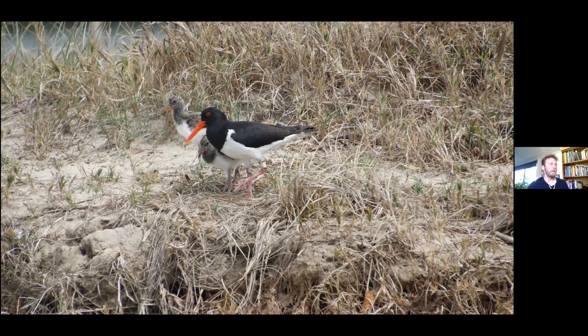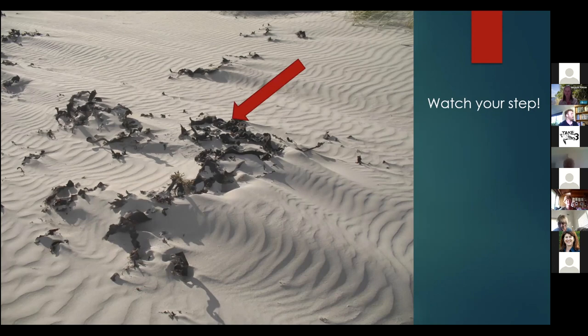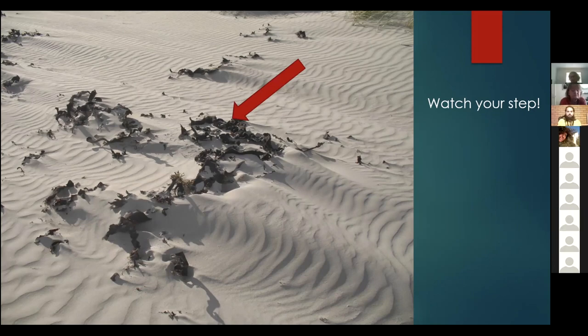It's important to think about what actually inhabits the beach when you're walking or driving on it. These nests are pretty hard to see - you need to watch your step. Enjoy it, wonder at some of the animals that live there, and maybe try and pick out a few shorebird species if you can. Thank you.